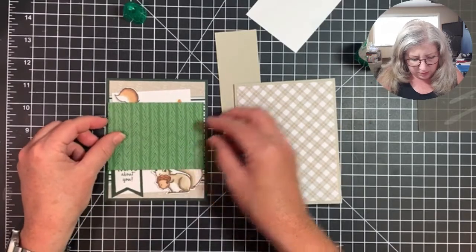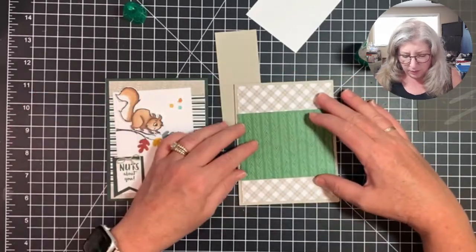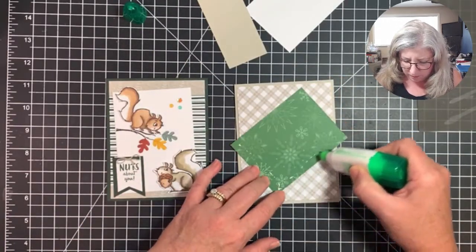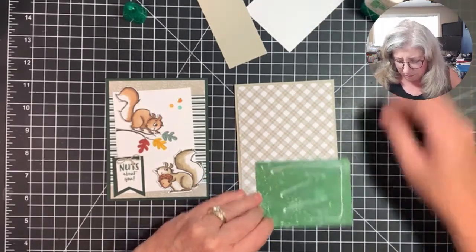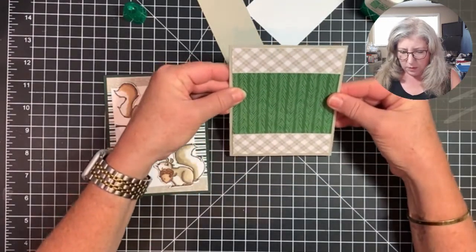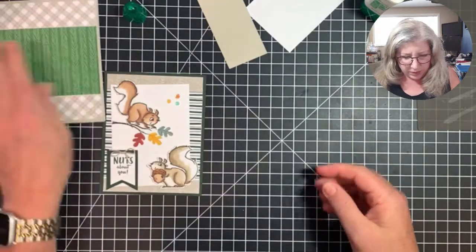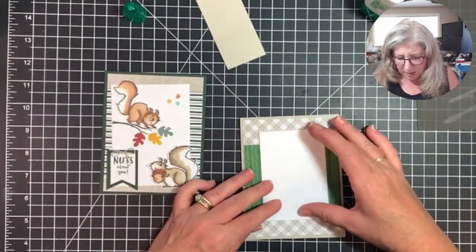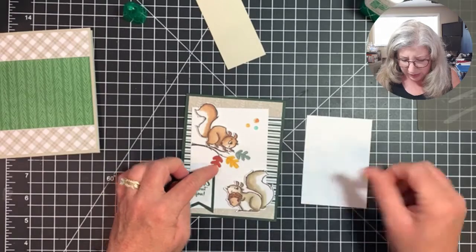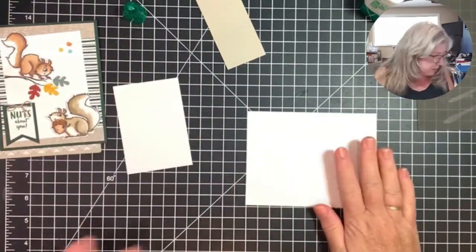I made a little modification — I wanted to showcase more of this paper. The catalog made a four-by-four inch square, but I cut it down to four by three, and I'll glue that right down in the center. There's our base ready to go. We need to stamp a couple of squirrels, then stamp the branch and the leaves onto this panel.